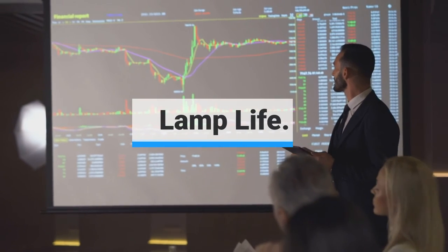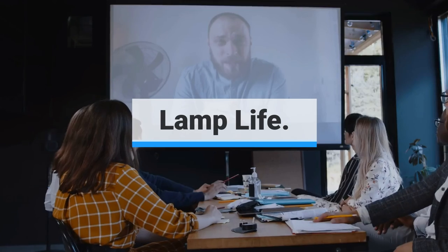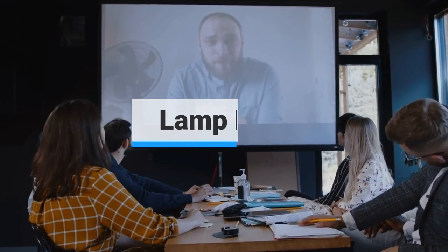Lamp life: LCD and DLP projectors typically have a lamp life between 2,000 to 4,000 hours. This specification is actually referring to the half-life of the lamp — the point where the lamp is half as bright as it was when new. The lamp will still work at its half-life, but it will continue to gradually lose brightness. Longer lamp life means less expense in maintaining your projector.